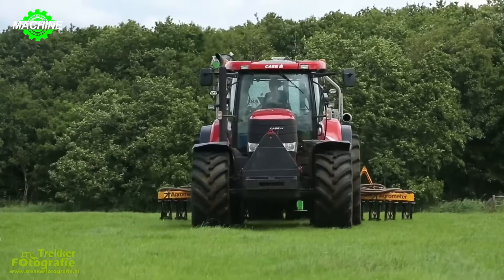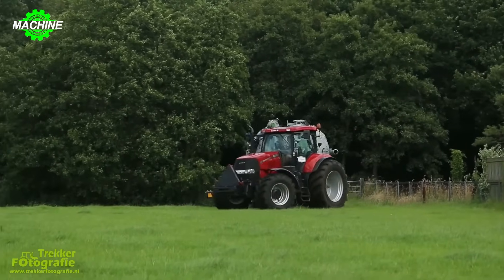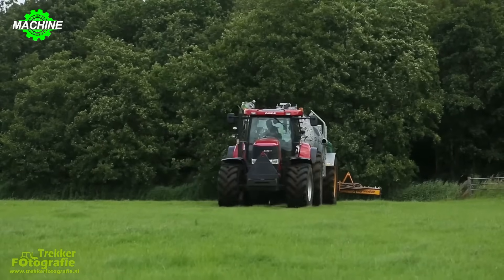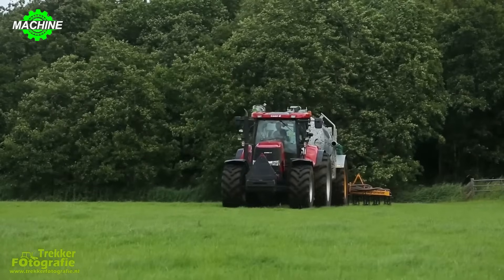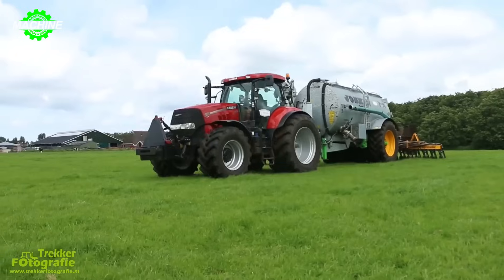Lundbedrift TJ Anima takes pride in being a leading provider of fertilizer spreading services in the region, offering customers efficient and professional fertilizer solutions for every season. The machine is loaded with fertilizer into the tank, then uses a spraying mechanism to evenly distribute the fertilizer over the area to be treated.